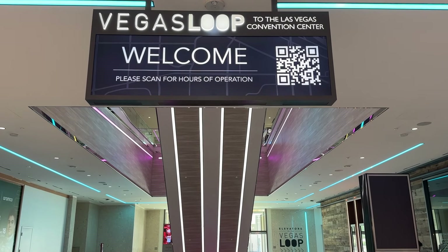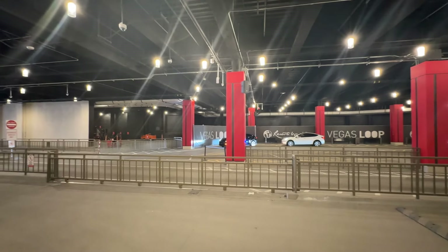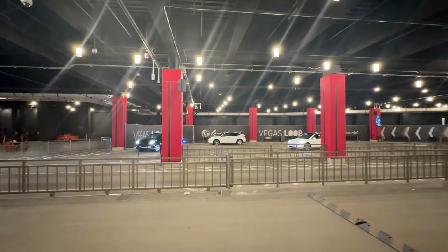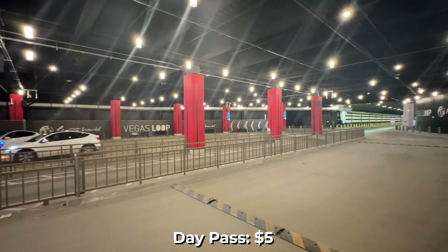A huge perk for conventioneers: you can leverage the Vegas Loop to get to and from the Las Vegas Convention Center in a Tesla vehicle through an underground tunnel. A day pass costs just five dollars. The Boring Company's Loop System has plans to eventually connect the entirety of Las Vegas, but right now is limited to the convention center and a few surrounding resorts, although it is slowly expanding its reach.